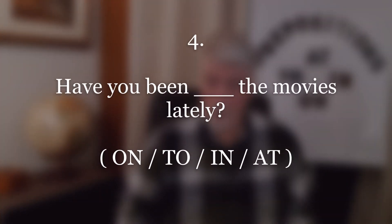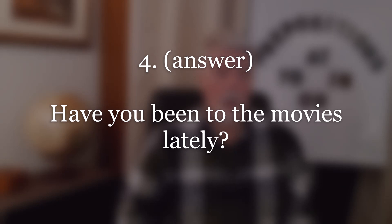Number four. Answer: Have you been to the movies lately? Repeat.